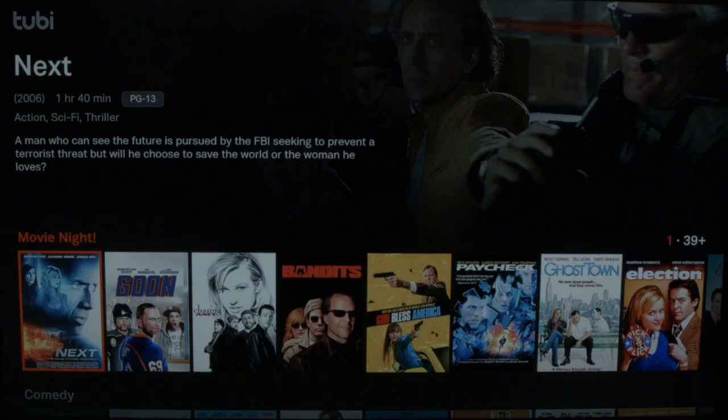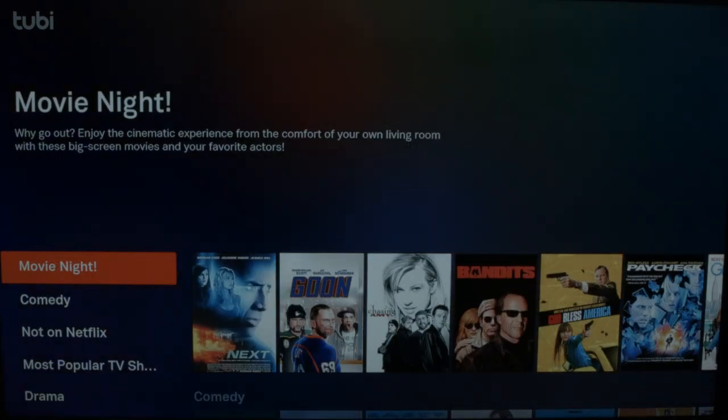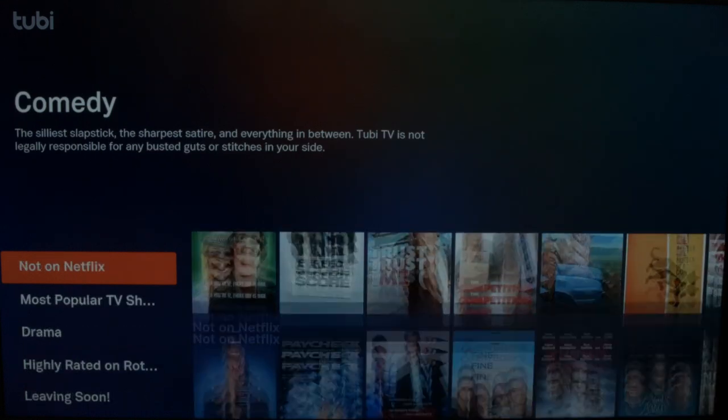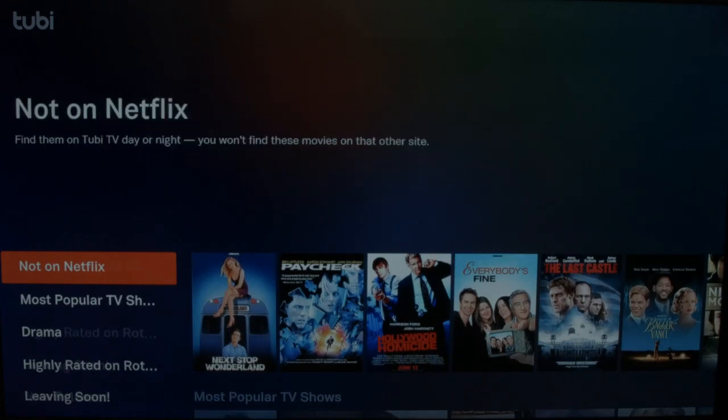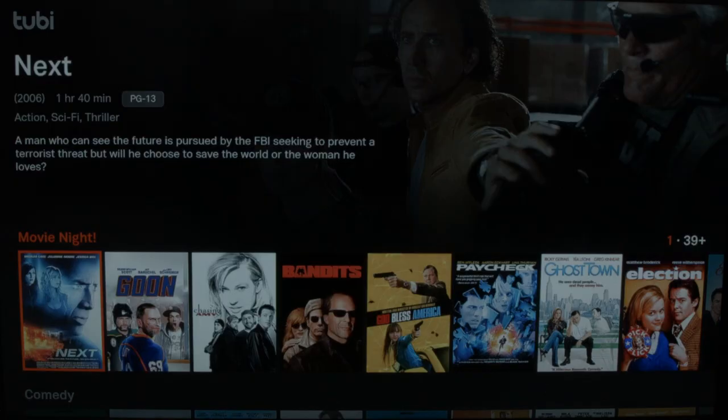The next one up is 2B TV. Let's take a look at what that one looks like. This is what the main screen looks like on 2B TV. It looks really similar to Netflix as far as the look and feel — very nice design. If you go over to the left, it gives you all the headings. So you have movie night, comedy, it even has a 'not on Netflix' area, most popular, drama, highly rated, new releases. We're going to go into one of these areas called movie night.